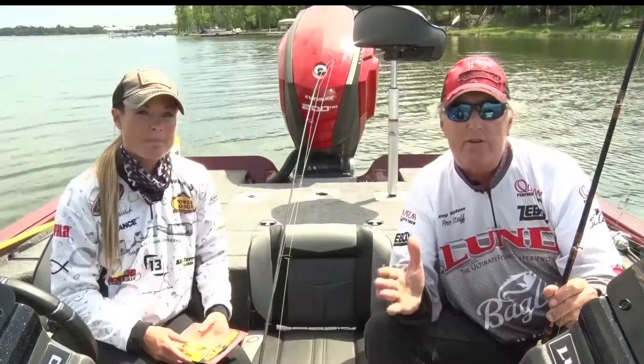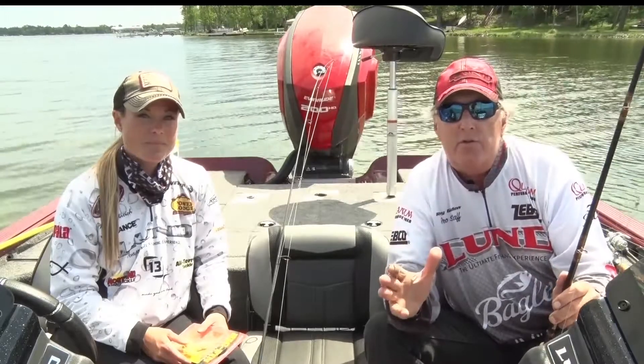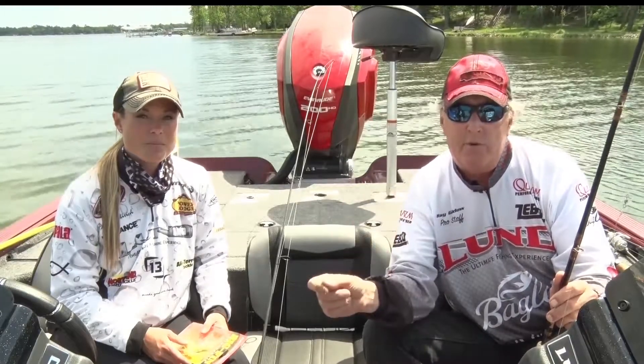Pike are very good to eat. The technique and the secret is being able to get the bones out of them. If you don't know how to do that, just go on YouTube and look up how to take the bones out of a northern pike — they're very good eating.